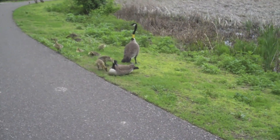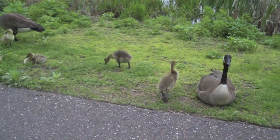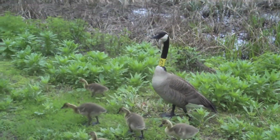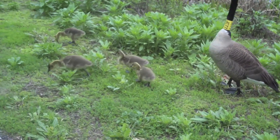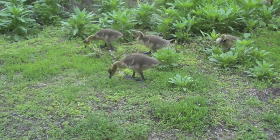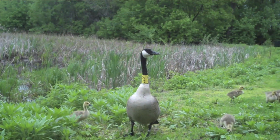They're adorable. Hi guys. Oh, they're so cute. Look, this one has a tag on it. Look at how close they're letting us get — that's crazy!